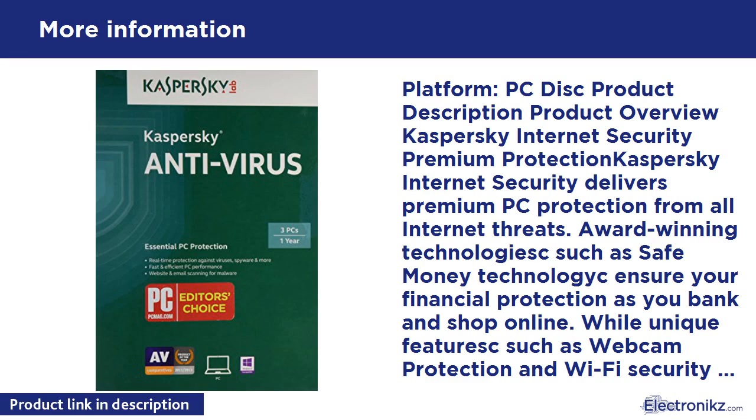Safe Surf alerts you to potentially malicious websites. URL Advisor informs about the reputation of web links. Anti-Blocker functionality helps unblock your PC if it's infected with a ransomware trojan. Improved Trusted Applications Mode ensures only trusted applications run on your PC. Network Attack Blocker prevents malicious network attacks. Anti-Banner blocks dangerous and annoying banner ads. Robust anti-spam protection. Improved System Watcher technology secures your PC from malware's dangerous behavior.